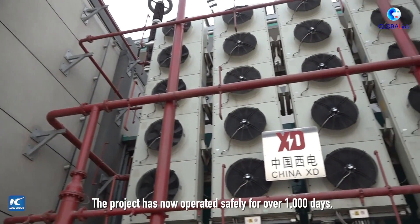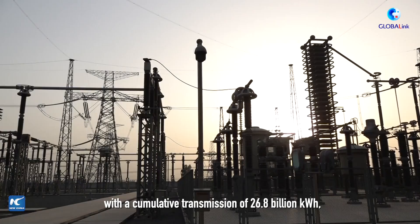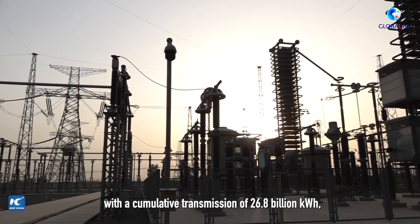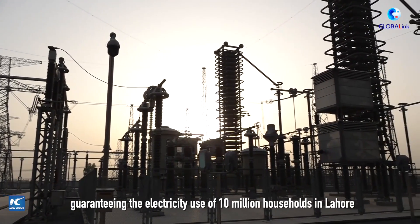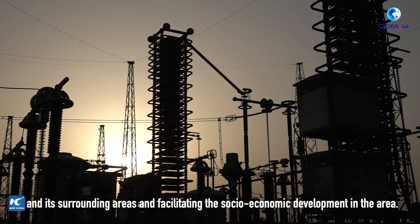The project has now operated safely for over 1,000 days, with a cumulative transmission of 26.8 billion kWh, guaranteeing the electricity use of 10 million households in Lahore and its surrounding areas, and facilitating the socioeconomic development of the region.